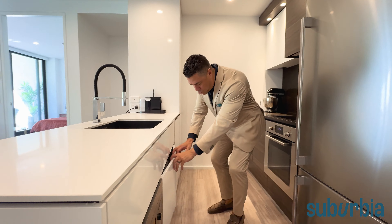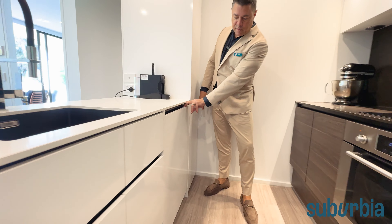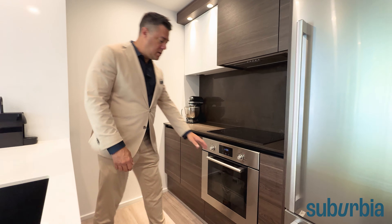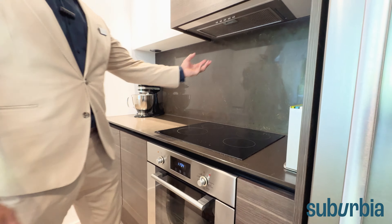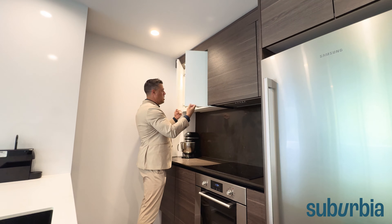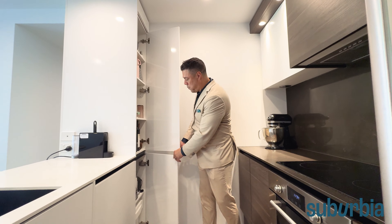There are good cupboards and drawers all around for storage. There's an integrated dishwasher — you won't notice it from the front — and on the other side you've got your stainless steel appliances: oven, electric cooktop, and range hood, with really good storage options throughout and a nice colour scheme.